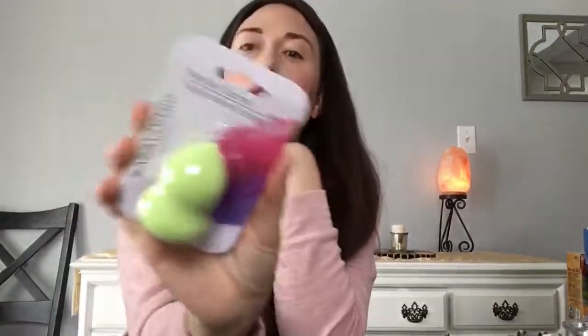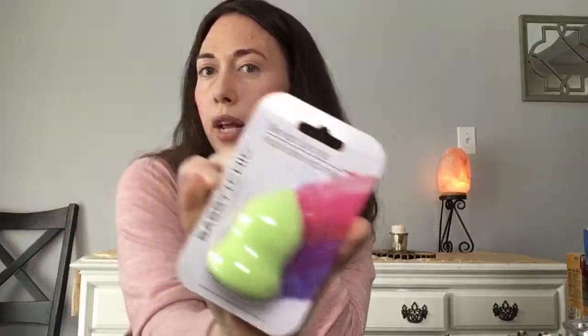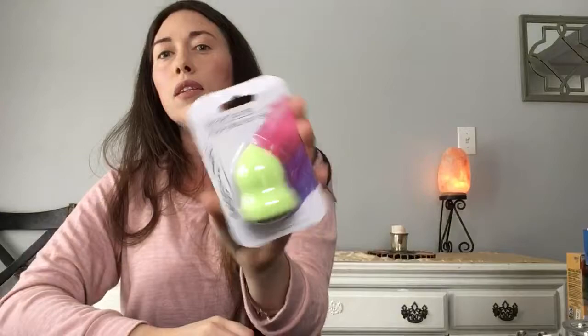Bought this blender sponge from Sassy and Chic — haven't tried it yet. This is the first time purchasing it. I've had other brands from Ulta and Target, but I'm not too crazy about beauty blenders — I kind of like using my hands and brushes. We'll see how it works out and I'll let you know. Also got another dog item!